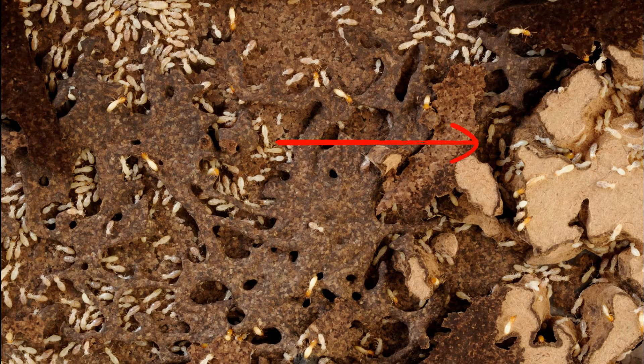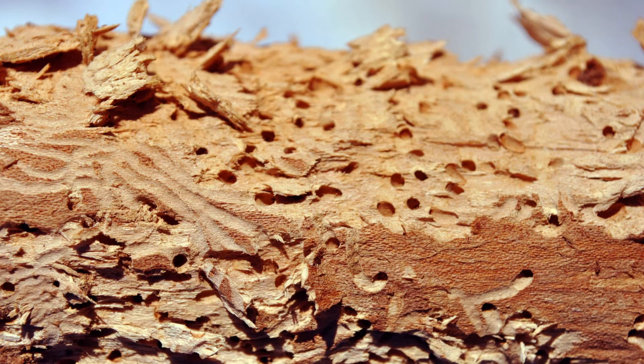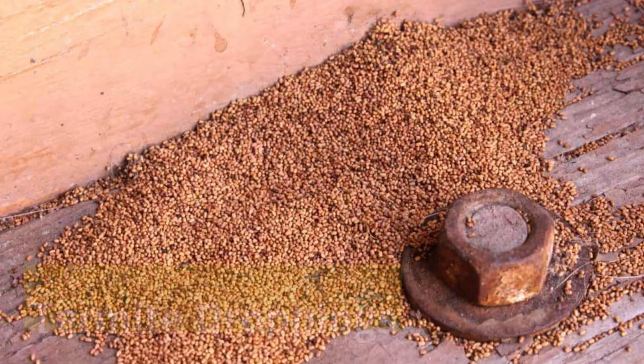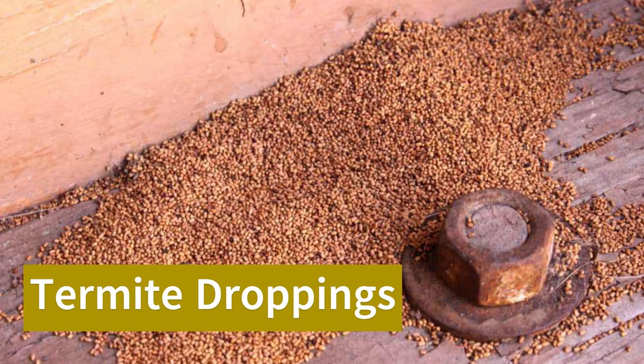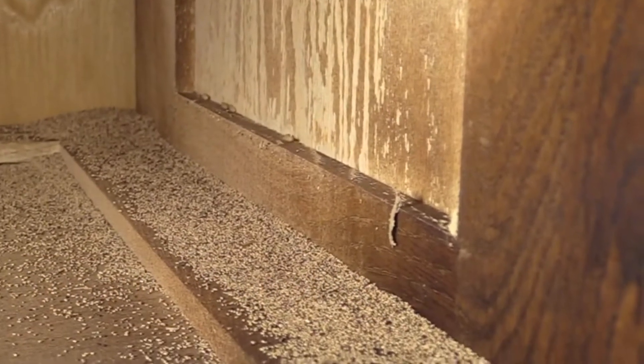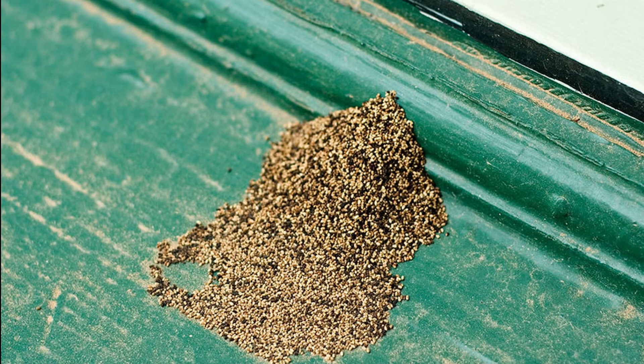Another thing you can look for to spot termites are exit holes, which are small markings in the wood, drywall, or other building materials created by certain types of termites just before mating season. These exit holes are about one-eighth of an inch or smaller. Termite tubes are not the only way to identify termites at a property — you can also look for termite droppings, which are small, black and brown, oval-shaped or even hexagonal-shaped pellets.